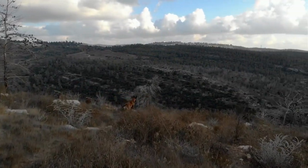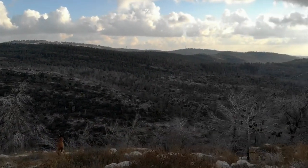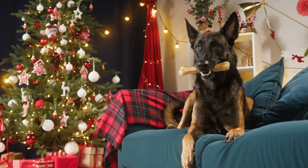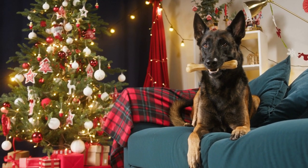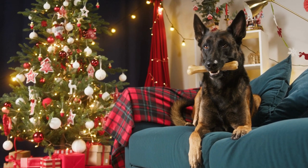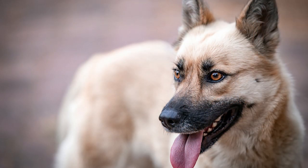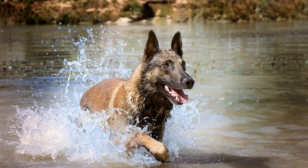To help maintain good health, it is important to provide your Malinois with a balanced diet, regular exercise, and regular checkups with a veterinarian. It is also important to keep up with vaccinations and parasite prevention, as the breed can be susceptible to some diseases. If you are considering getting a Belgian Malinois, it is important to choose a reputable breeder who health tests their breeding dogs and can provide you with information about the health history of the puppy's parents. Regular vet checkups and prompt treatment of any health issues can help ensure that your Malinois stays healthy and happy for many years to come.